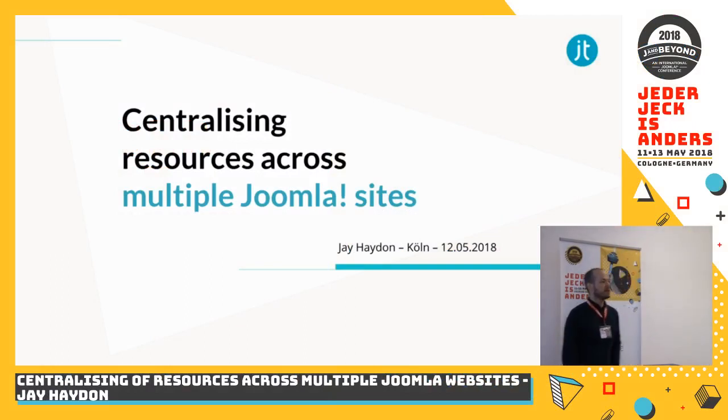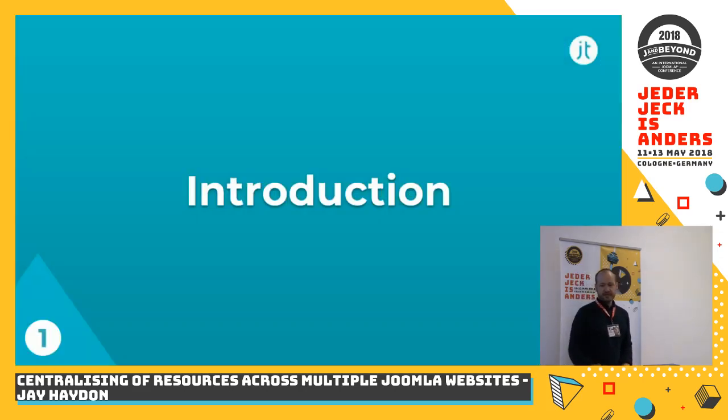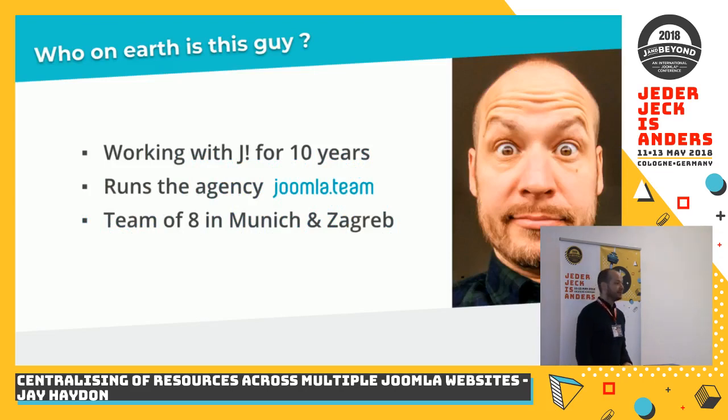Good morning everyone, welcome to my part of this weekend. Today I'm going to be talking about a project which in our team we dealt with in the last two years. The project is about centralizing various types of resources over a variety of Joomla websites. I'll start with the basics — who am I, and what gives me reason to stand up here and talk to you about this.